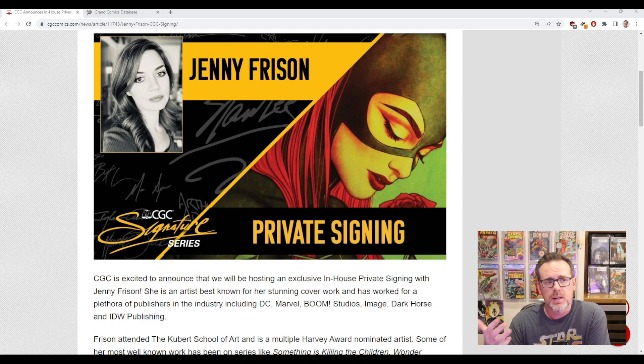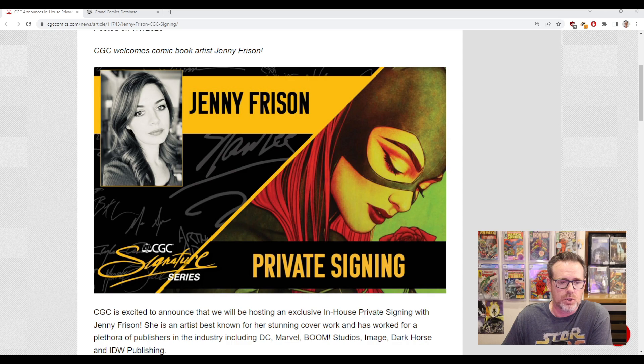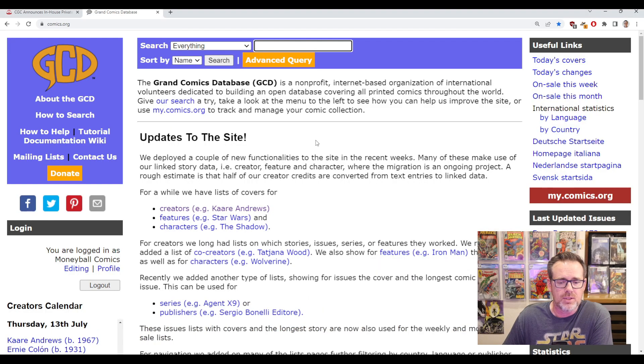Something is Killing the Children, there are Catwoman covers, Wonder Woman covers and so forth. But a lot of times you can breathe new life into some older books that she's done that you can find at cover price or for a lot less, because everyone is flocking to those more well-known covers. So this is where I'll show you how I use the Grand Comics Database.